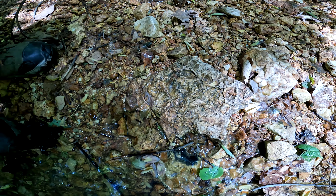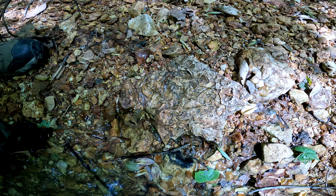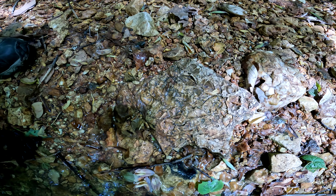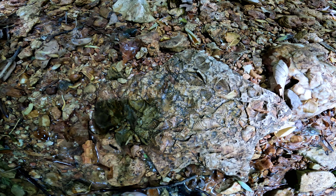Check that out, folks — look at the fossils on that thing. It's amazing. Wow, that's crazy. That's pretty neat.